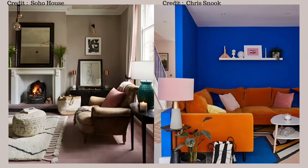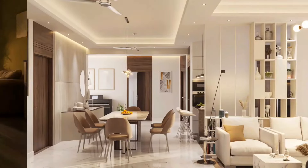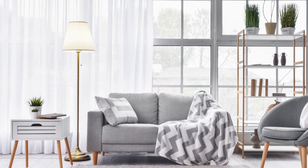And as for activities like reading or working, having proper task lighting is really important. This is where table lamps and floor lamps come in handy. They help decorate the room while also being useful at the same time.